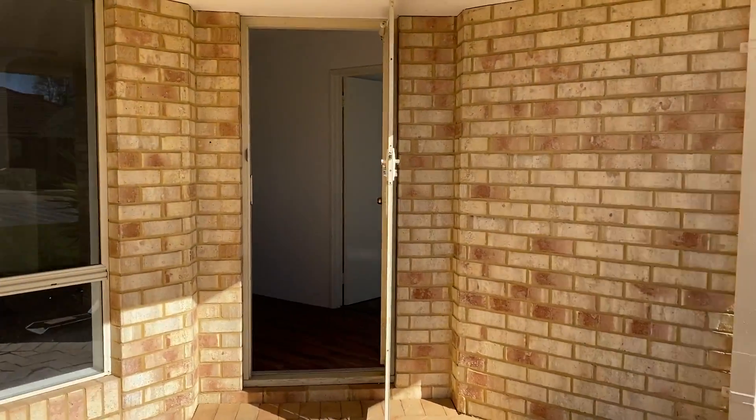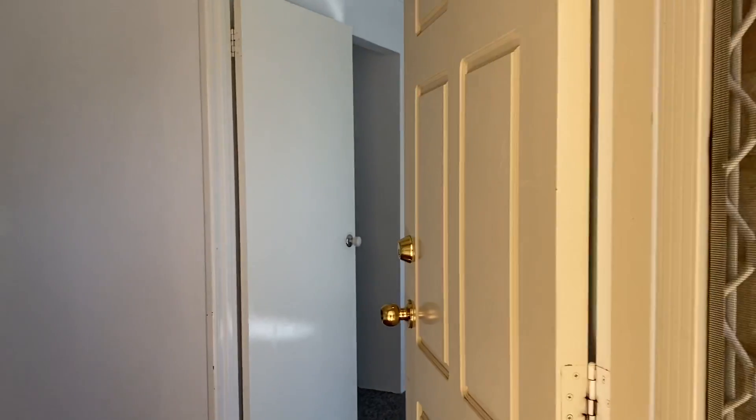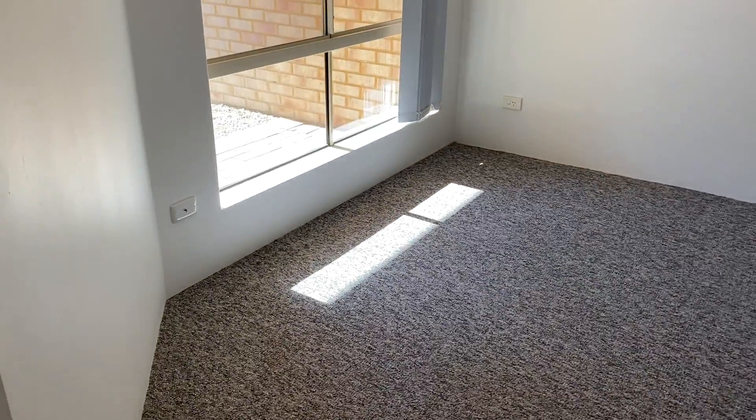Walking through the front door and entering the home, we have a full lounge, carpeted as you can see, with a TV point.